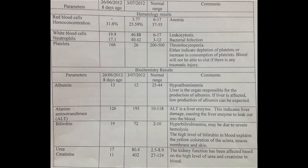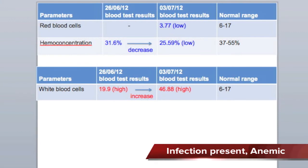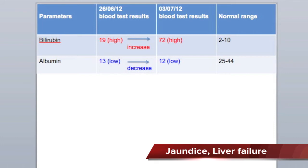The lab results return as follows. From the blood result, Snowy has a high white blood cell count and Snowy is anemic. Snowy also has high bilirubin levels in the blood, which is why you could see that Snowy was having jaundice. She also has a low albumin level. Albumin is actually protein produced by the liver, so from the consistently low albumin level, you can see that the liver is not functioning well.